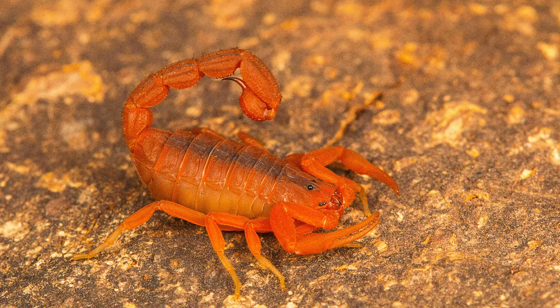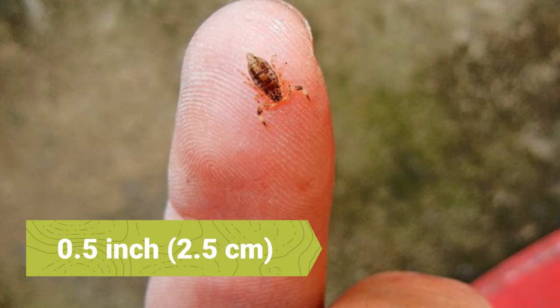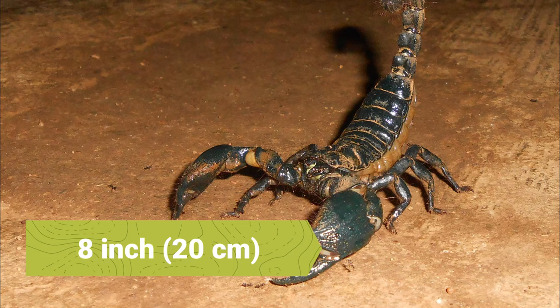They come in a variety of colors: black, brown, and red, and there could also be a color combination. Although they look like crustaceans, they are actually related to mites and ticks. Scorpions vary in size from species to species. The smallest scorpion can grow to be approximately 0.5 inches long, while the largest can grow to be about 8 inches.